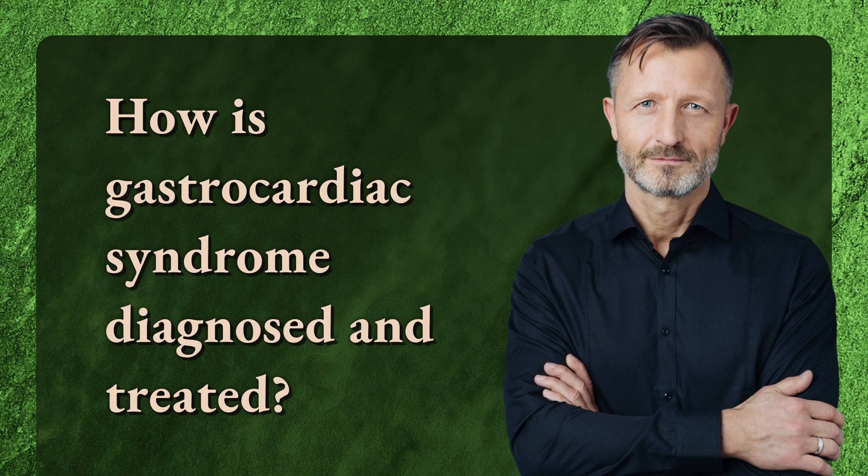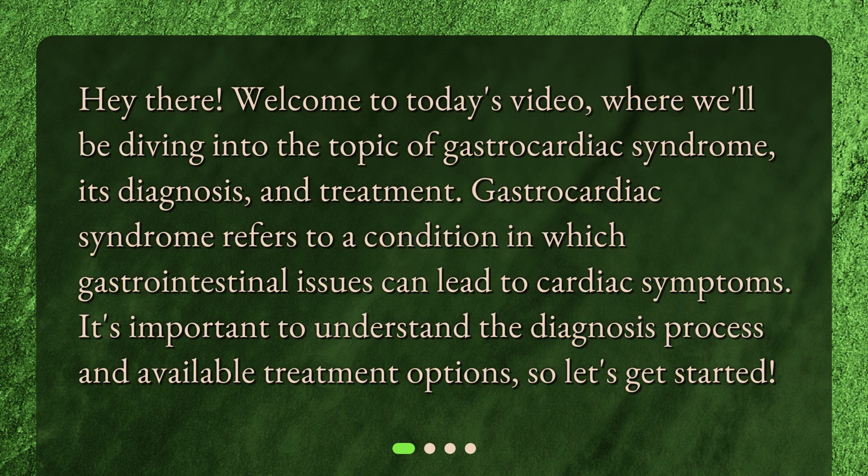How is gastrocardiac syndrome diagnosed and treated? Welcome to today's video, where we'll be diving into the topic of gastrocardiac syndrome, its diagnosis and treatment. Gastrocardiac syndrome refers to a condition in which gastrointestinal issues can lead to cardiac symptoms. It's important to understand the diagnosis process and available treatment options, so let's get started.